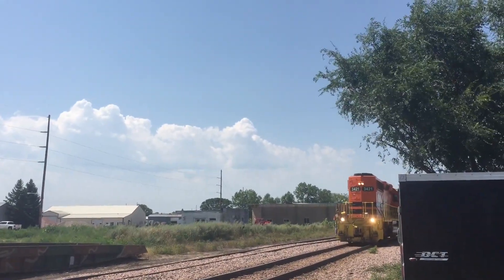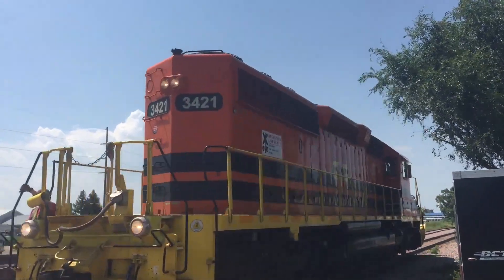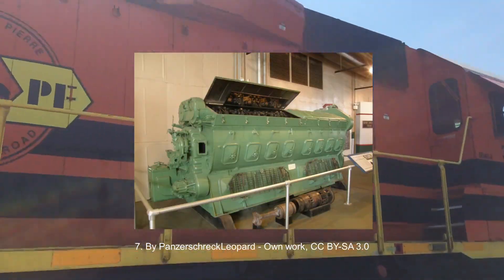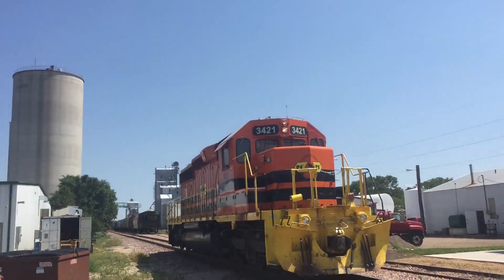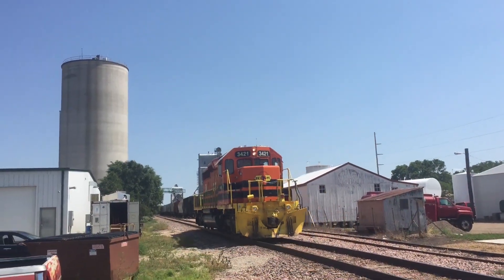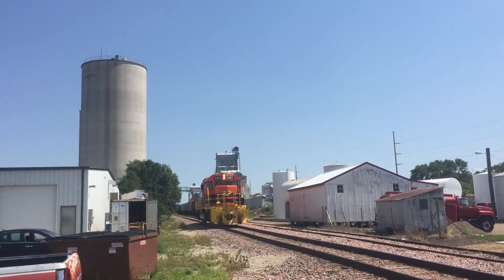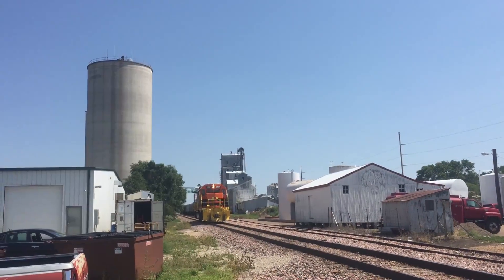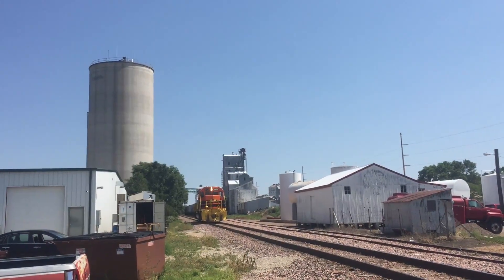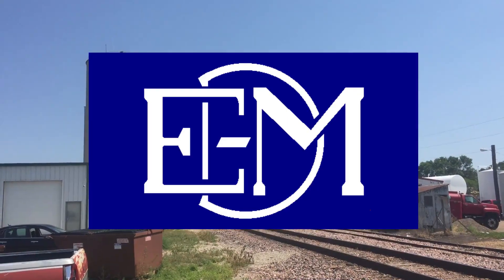1938 marked a very important time in the locomotive company's history. After two years of planning and designing, the great 567 engine was finally complete. This prime mover was more powerful and came in a greater array of configurations. Use of the Wintons stopped and all subsequent productions used the 567. Also around this time, GM finalized its ownership of EMC and renamed their locomotive division to the familiar EMD.